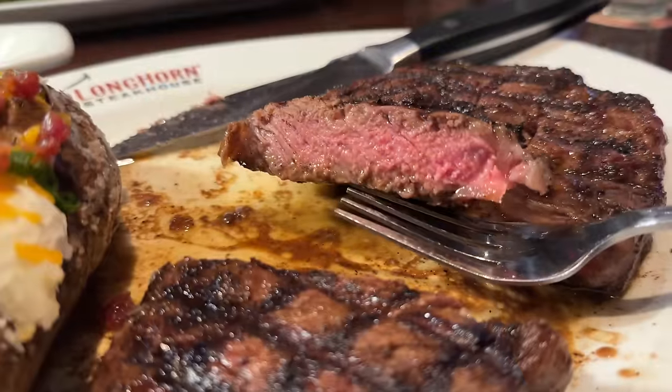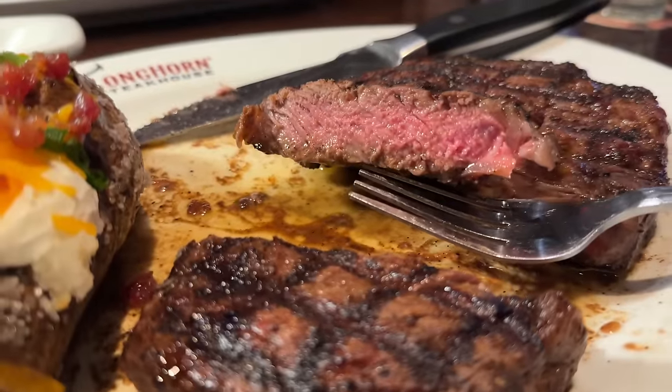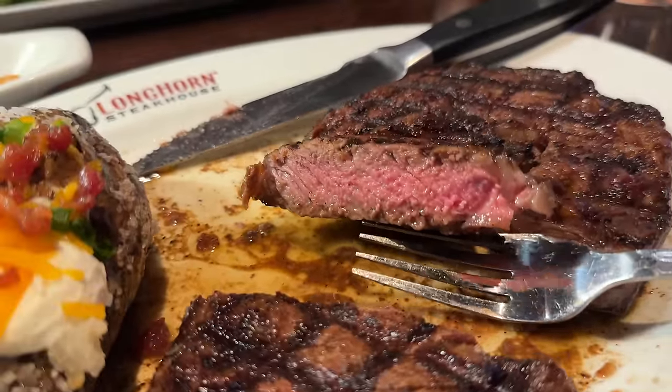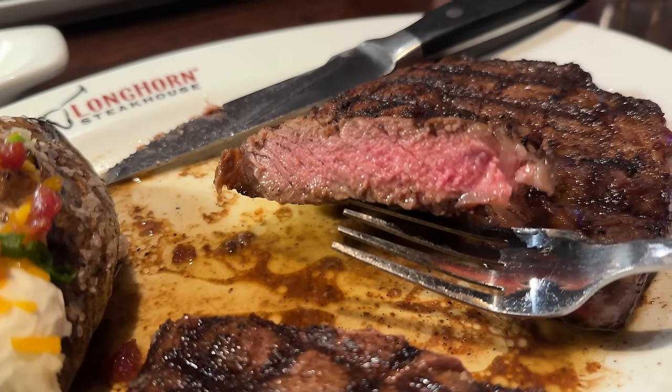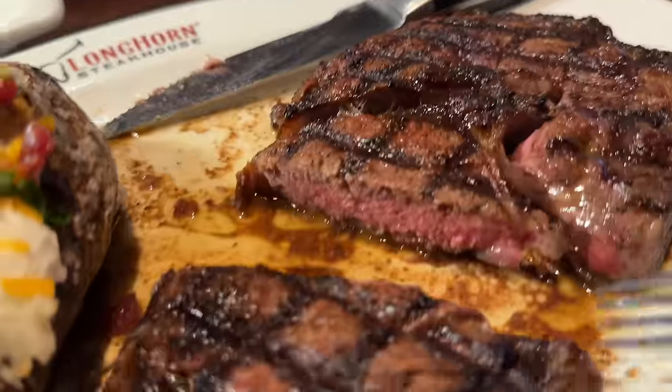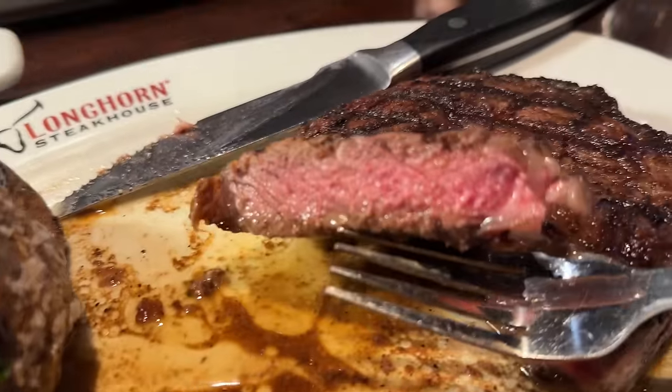It's very bold flavor. I don't think it's too bold — this is the way I like it. Let us know in the comments how you like your steak cooked. I usually get mine medium. I know everybody's going to say you've got to get it rare or medium rare.